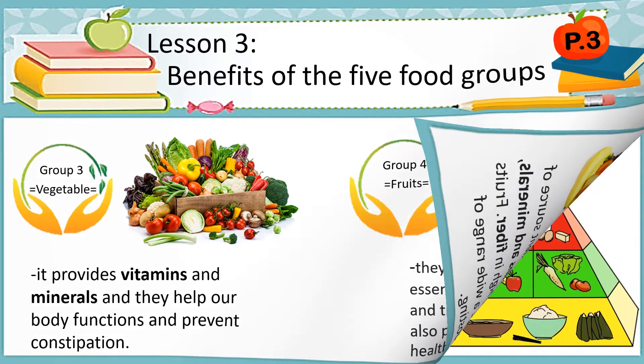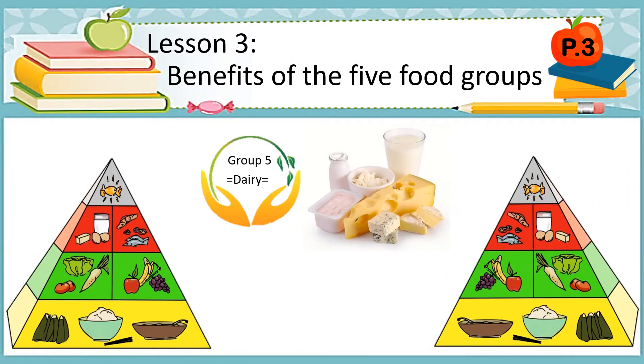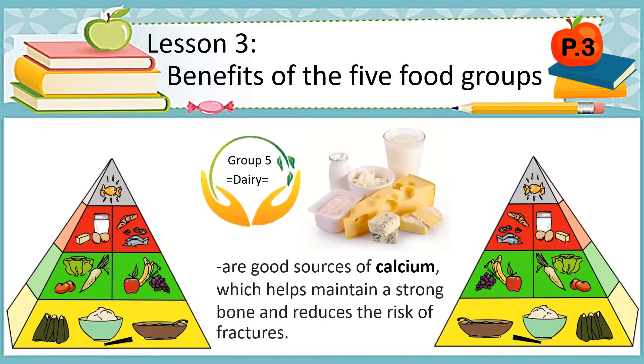Let's go to group 5, which is about dairy. What are these dairy products? As you can see on the screen, these are milk, yogurt, and cheese. These dairy products are good sources of calcium.